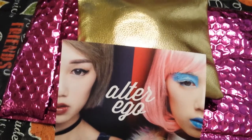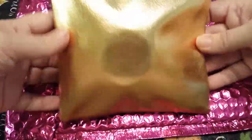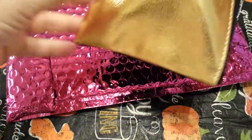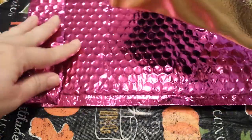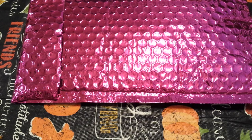Hey guys, I am coming to you today with my Ipsy bag that I got for the month of October. This is the card that came in it, and this is what the bag looks like. It's got gold on one side and then it's got the shiny black on the other — this side's more textured than the other. It's a really cute bag. I'll go ahead and take out what came in it and show you guys.